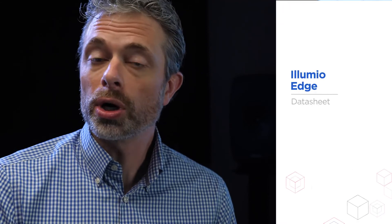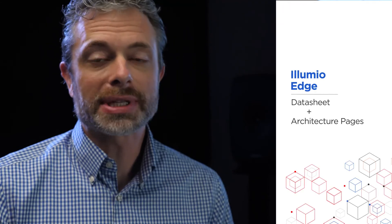In this video, we only had a moment to consider the technical aspects of the solution. If you'd like to learn more, you can get the data sheet linked in the description of this video, or you can head to the Illumio website where you can visit the architecture pages for Edge and get a full explanation of how this technology works.